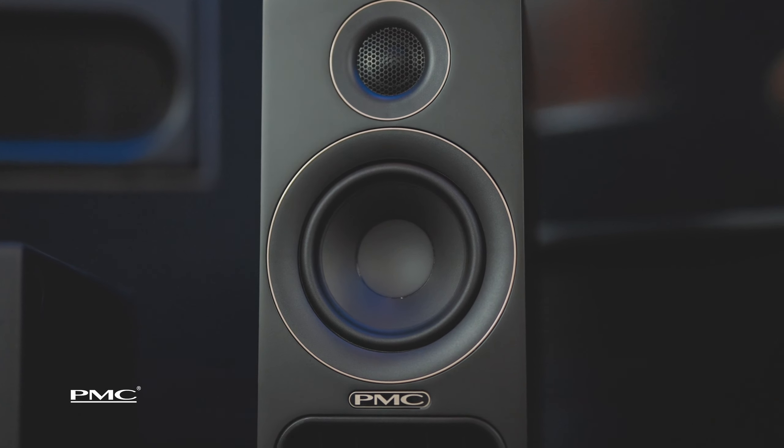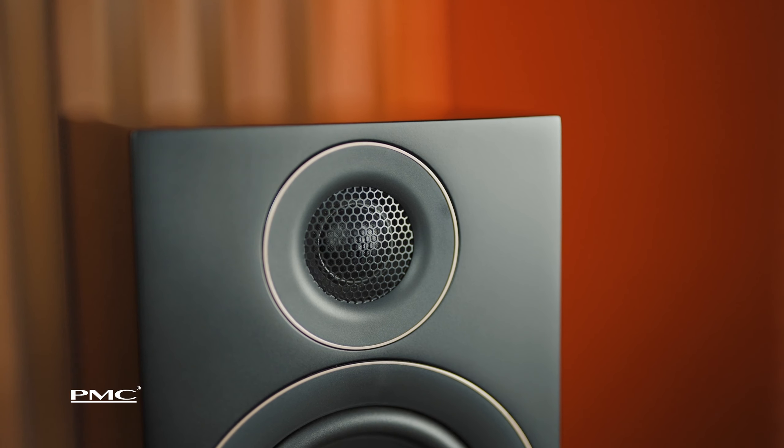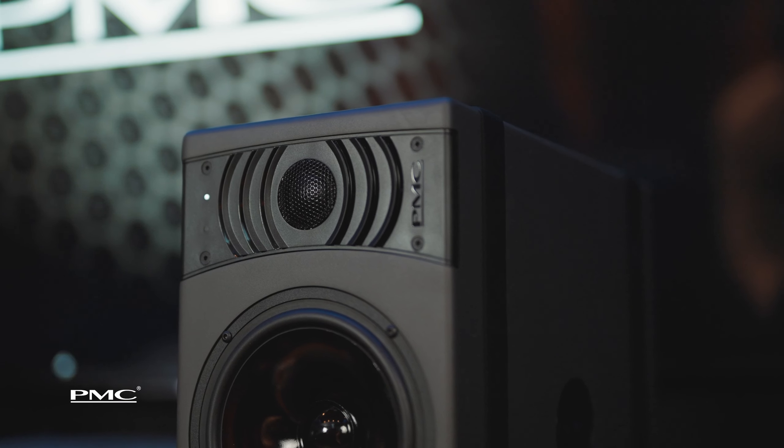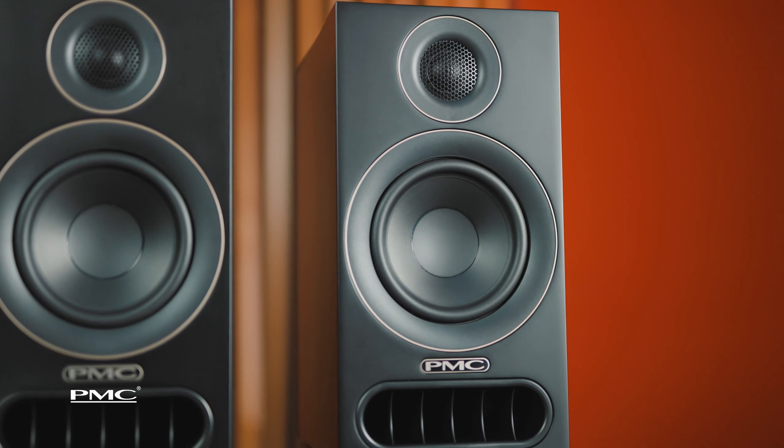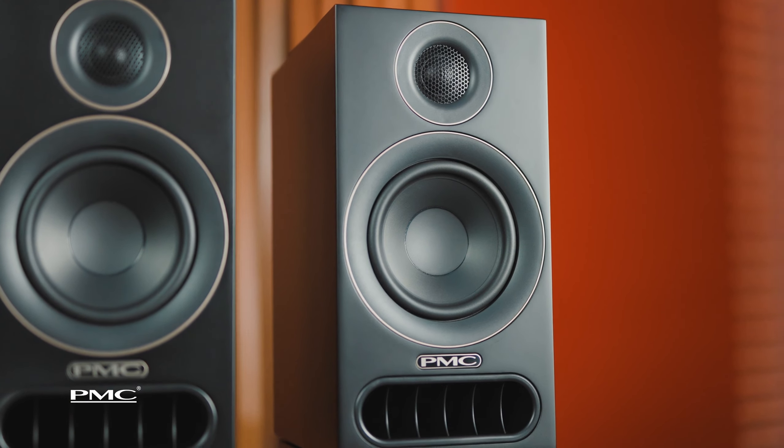The Prodigy 1 shares a lot of DNA from our professional studio monitors, and it even includes the same tweeter that you'd find in the Result 6. Despite being such a compact speaker, the Prodigy 1 delivers an incredible amount of bass output. It's got an incredible level of detail, and it delivers vocals in a very vivid, revealing manner.